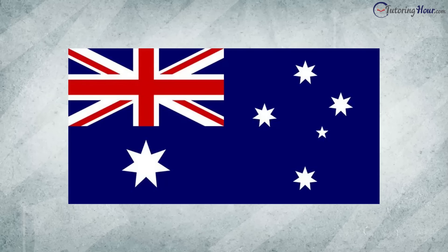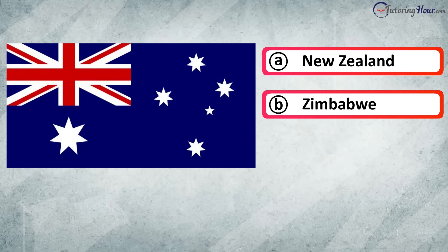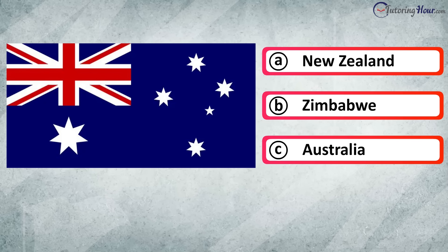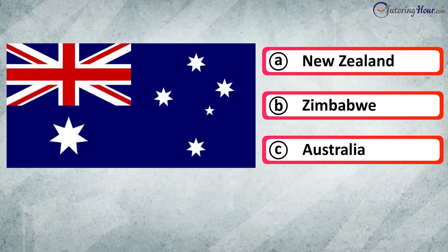Can you recognize the country associated with this flag? Is it A. New Zealand, B. Zimbabwe, or C. Australia? The right answer is Australia.